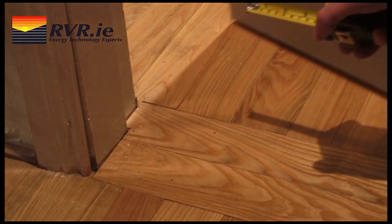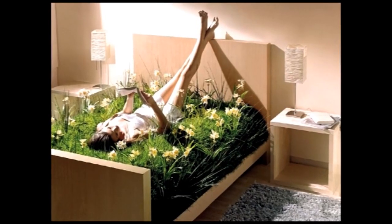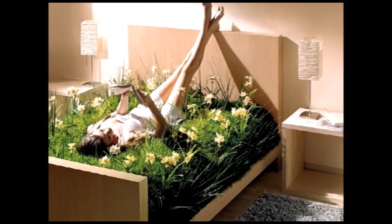Bear in mind that whether you use MVHR or not, you must always leave a 10mm gap under doors to allow for indoor air transfer. The system runs continuously to provide good indoor air quality at all times.